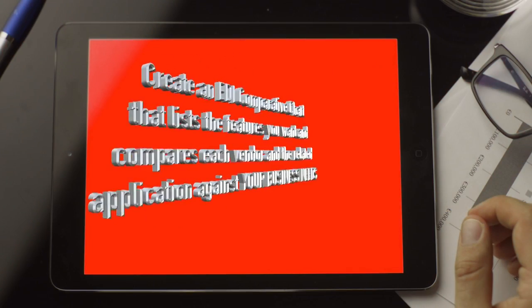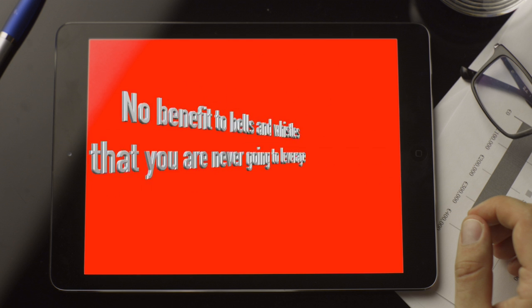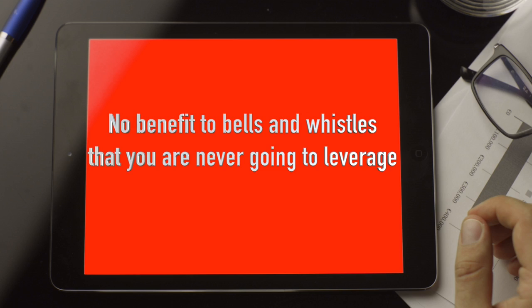To properly assess each one now, you are going to create an EDI comparative chart. This lists the features you want and compares each vendor and the related application against your business needs. There is no benefit to bells and whistles that you are never going to leverage.